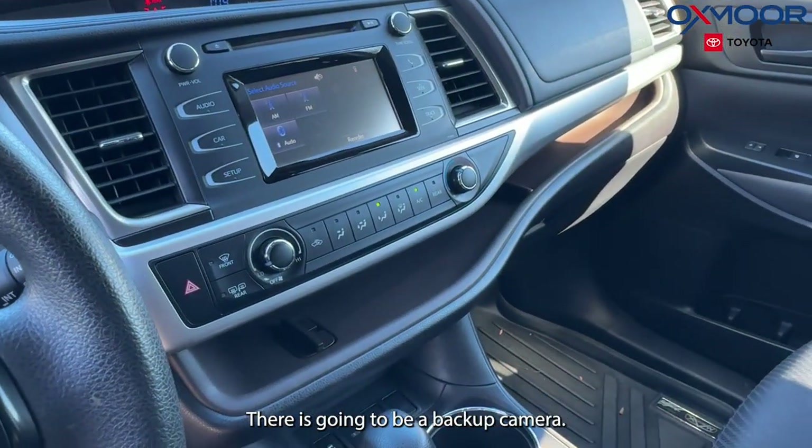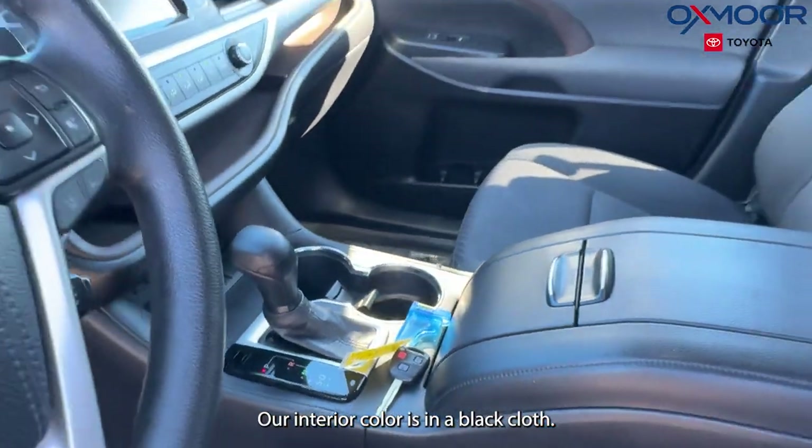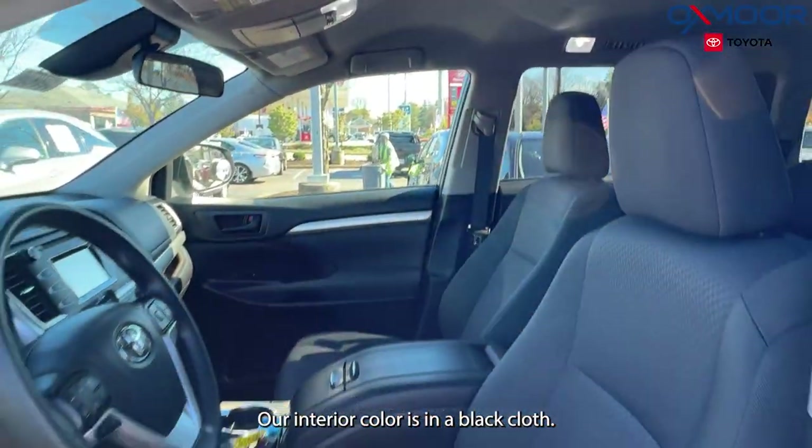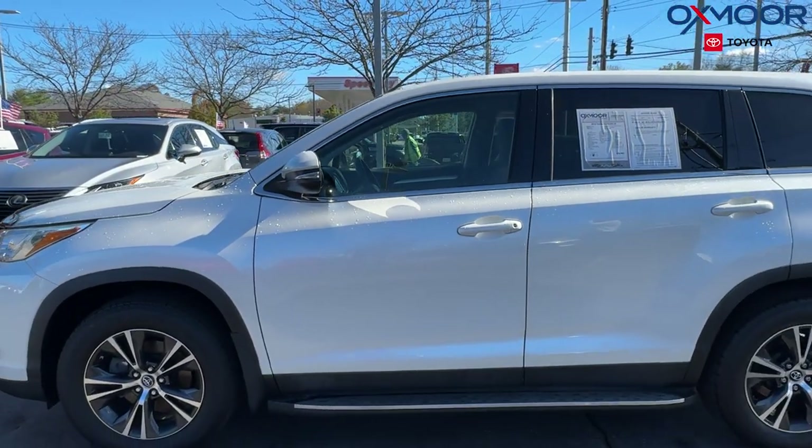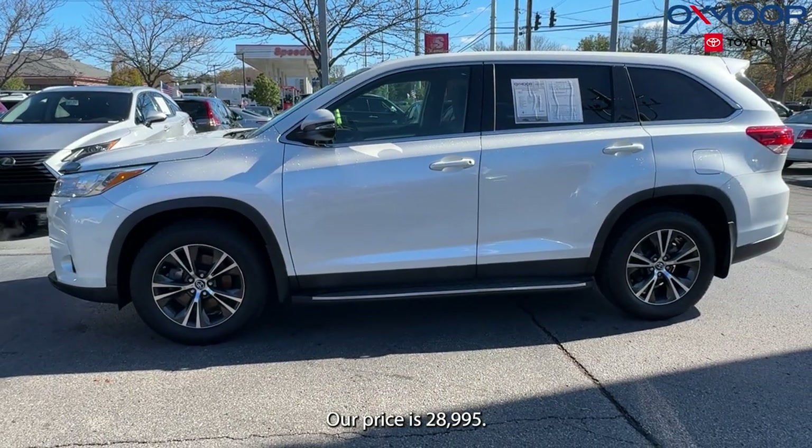There is going to be a backup camera. Our interior color is in a black cloth. The mileage is 65,752 miles. Our price is $28,995.